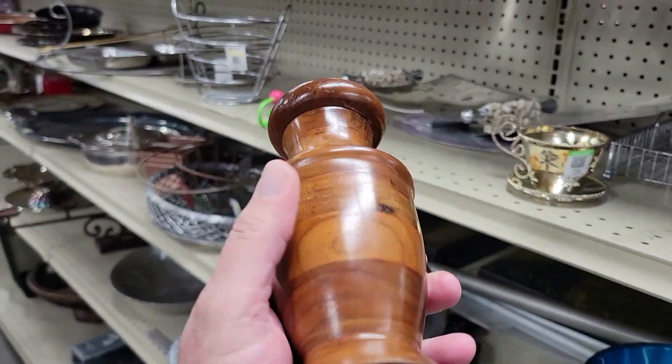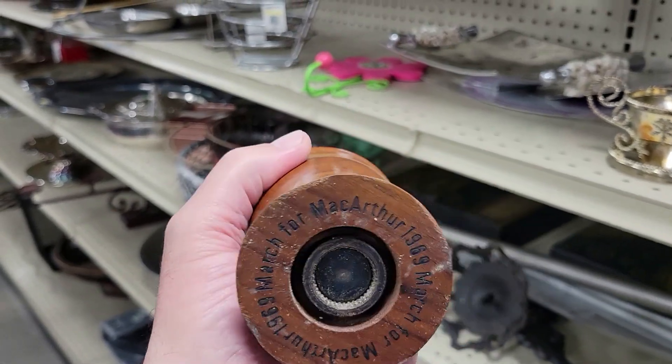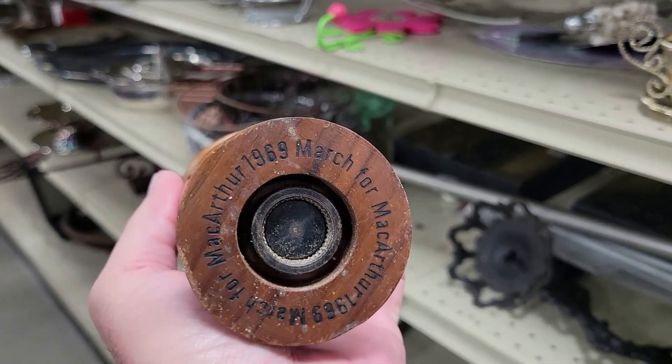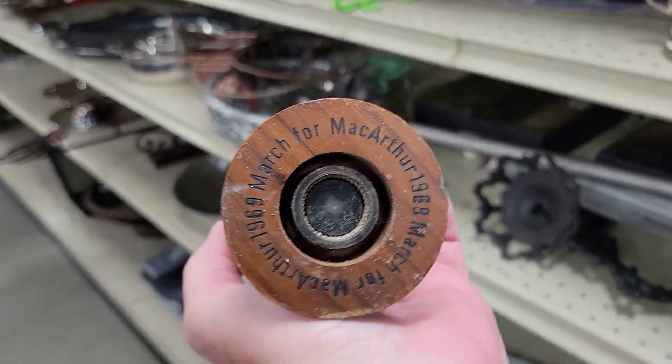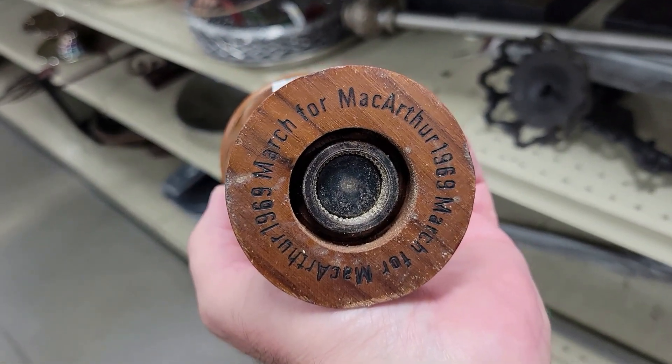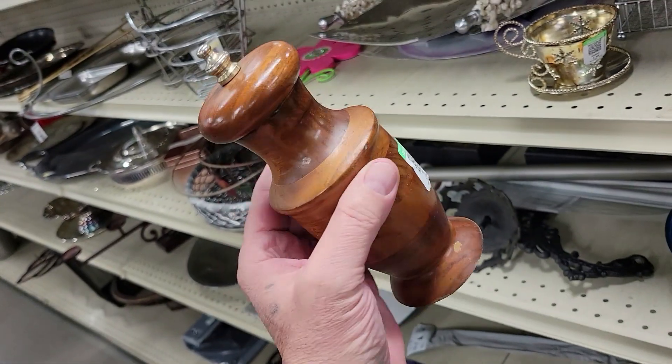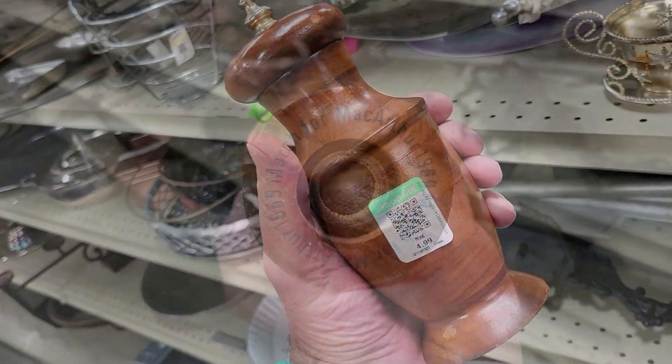Check out this pepper mill — never seen this one before. It says on the bottom: 'March for MacArthur 1969.' Wow, I've never seen that thing before. That is sick — crazy, off the hook — and for five bucks? Ding ding ding, going in the bag! Off I go.